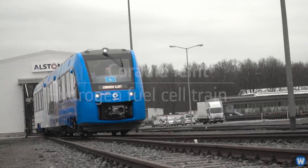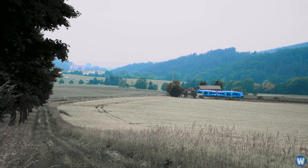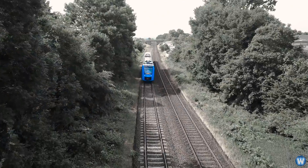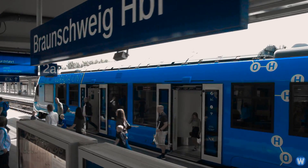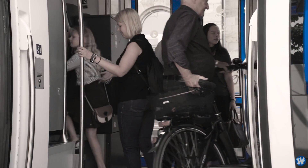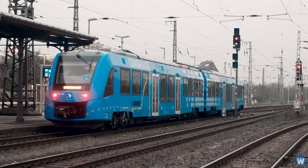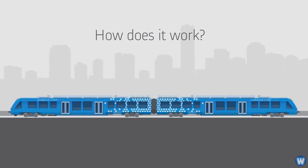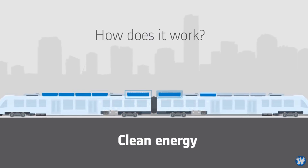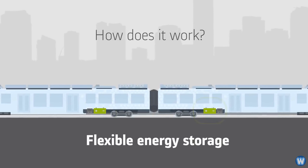Germany has rolled out the world's first hydrogen-powered train called the Coradia iLint, built by the French TGV maker Alstom. The Coradia iLint is the first low-floor passenger train worldwide powered by a hydrogen fuel cell, which produces electrical power.